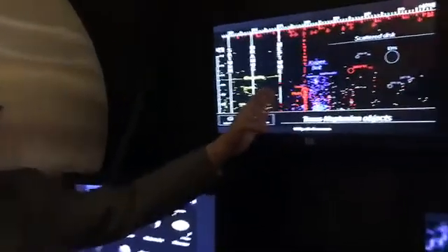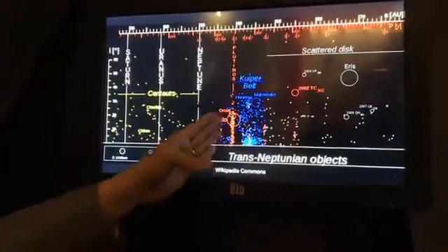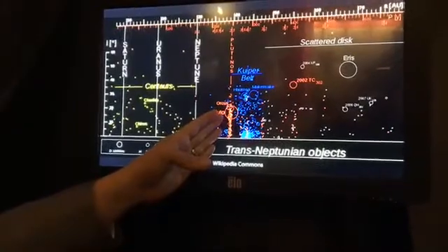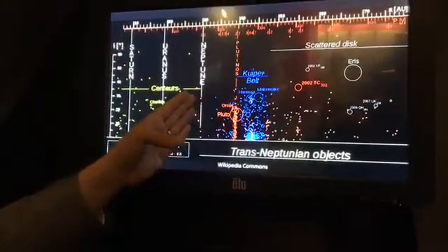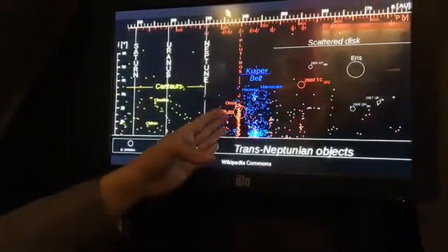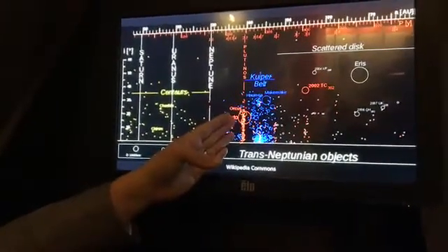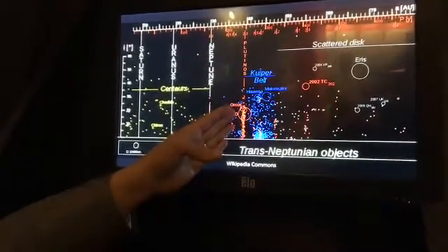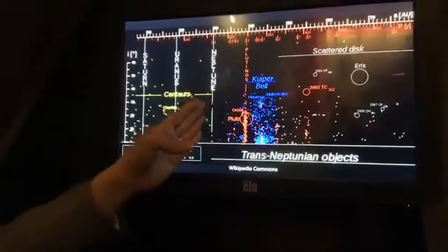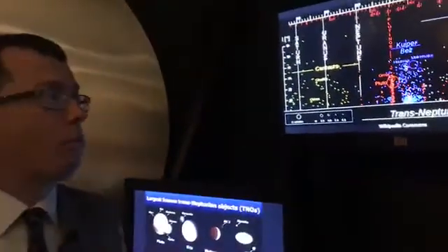A little bit farther out beyond the orbit of Neptune, you see a bunch of objects that orbit the sun three times for every two orbits of Neptune. This is a stable area. Some of these objects will actually cross the orbit of Neptune and come closer to the sun than Neptune, but because they're in that special three-to-two spacing with Neptune, they never actually get close enough to Neptune to be perturbed and thrown out. So Pluto is safe where it is.